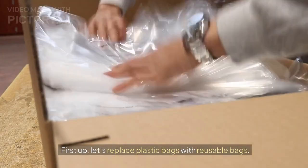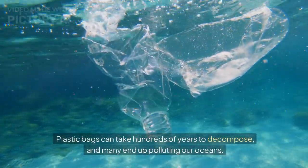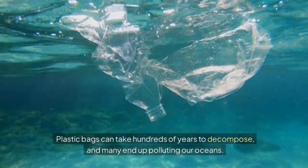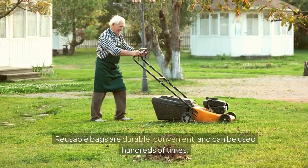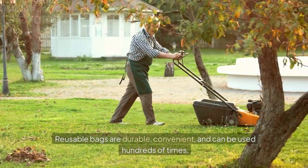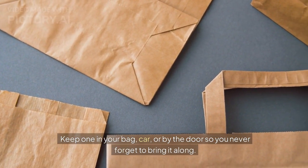First up, let's replace plastic bags with reusable bags. Plastic bags can take hundreds of years to decompose, and many end up polluting our oceans. Reusable bags are durable, convenient, and can be used hundreds of times. Keep one in your bag, car, or by the door so you never forget to bring it along.